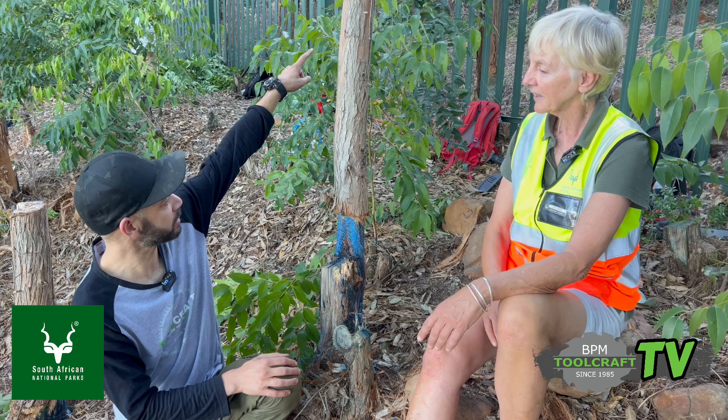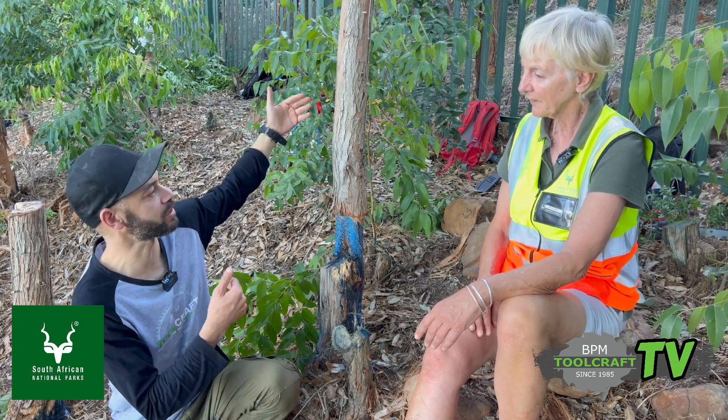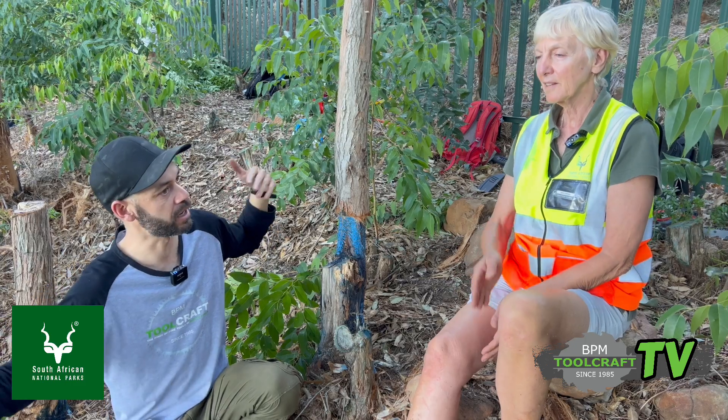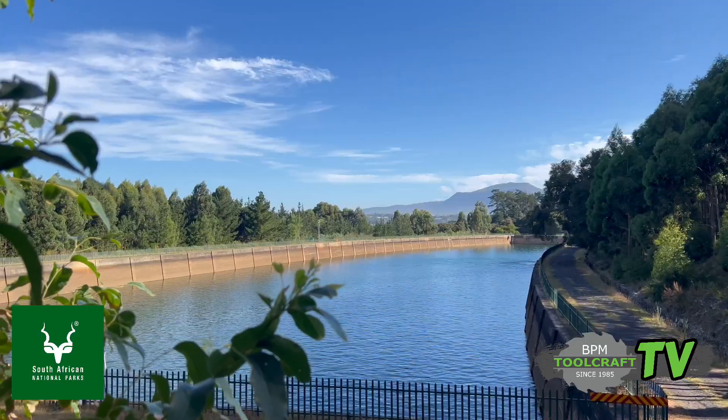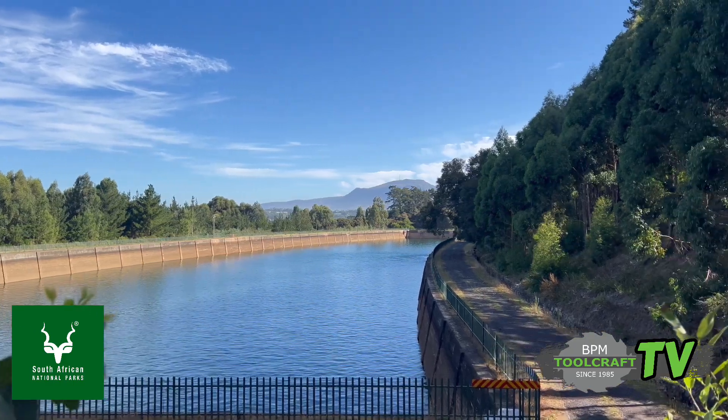We're following up here at Newlands Forest and I'm here with Jenny Barber. First we were on that side and now we're this side of the fence. What's the difference between the two? So this is the reservoir — the Newlands Reservoir, which is one of the important water sources for the city of Cape Town. And this is City of Cape Town land.